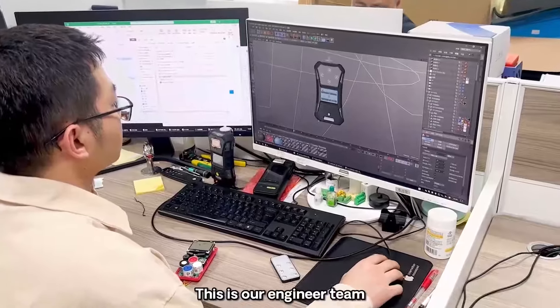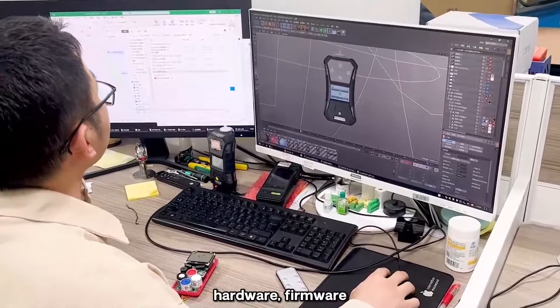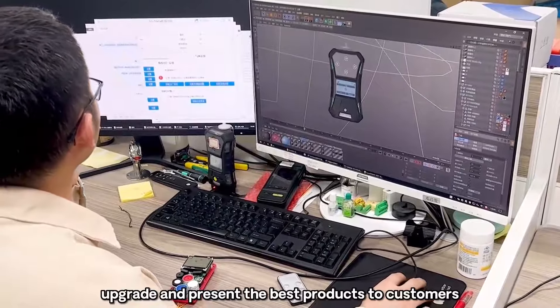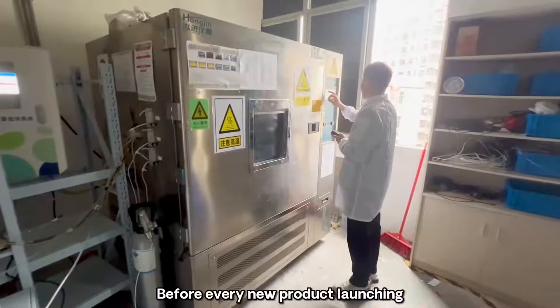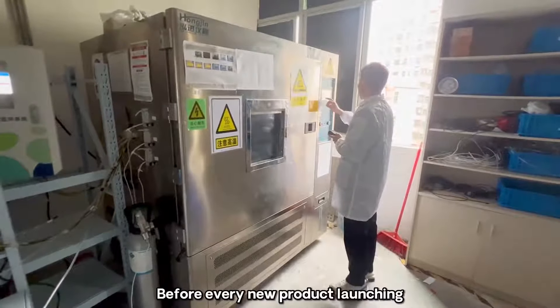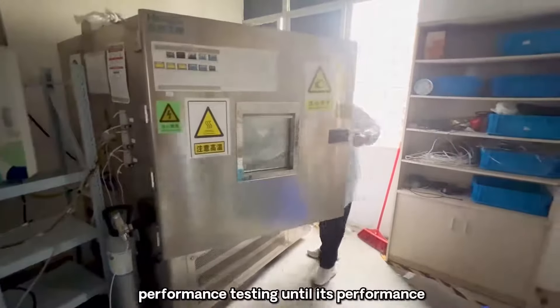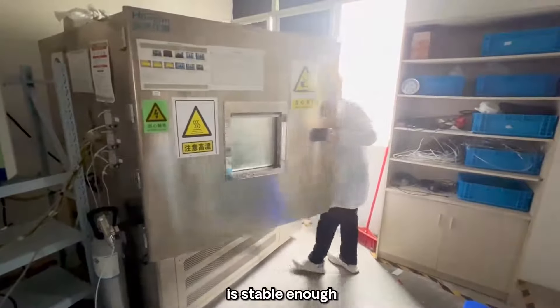This is our engineer team — structure, hardware, firmware. They design, upgrade and present the best products to customers. Before every new product launching, our engineer team will spend 6 to 12 months on product performance testing until its performance is stable enough.